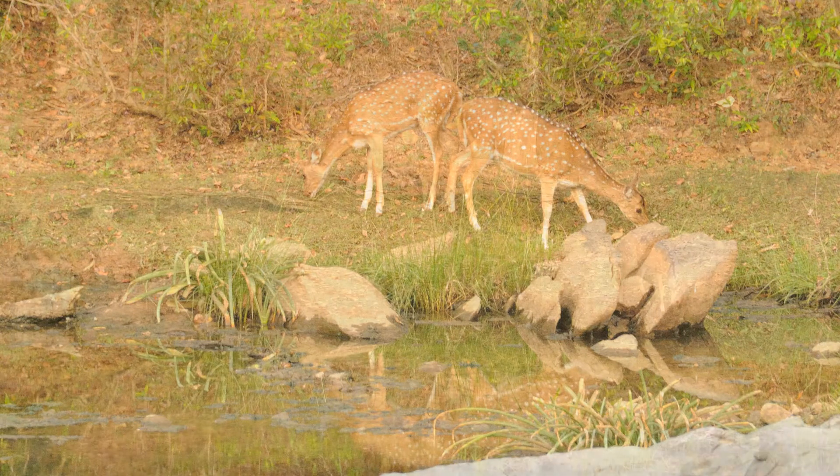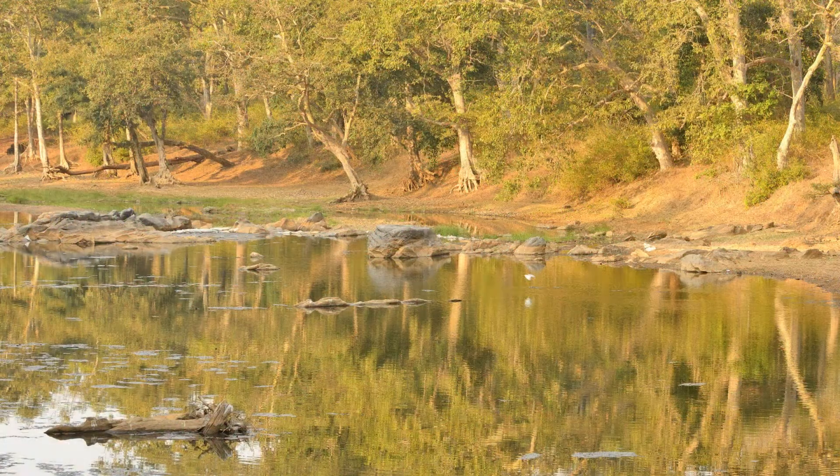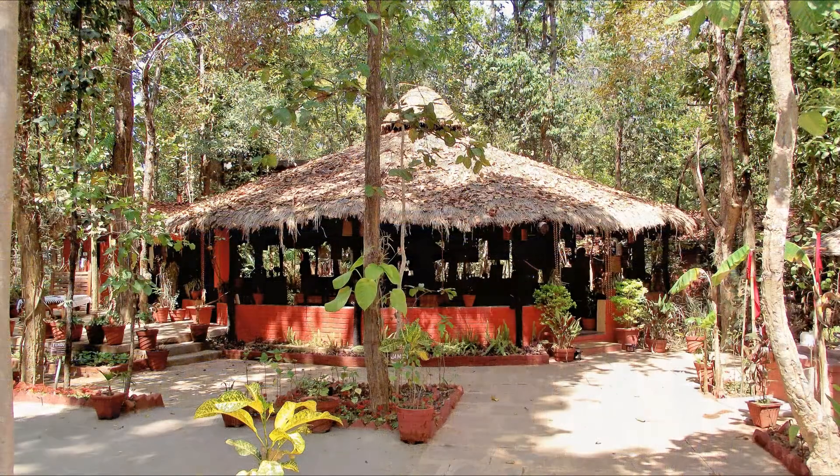There's a herd of chital on the other side of the river. The walk's a welcome change after five hours on the road. It's time for cocktails, then dinner in the roundhouse.